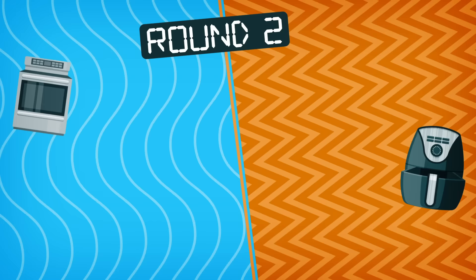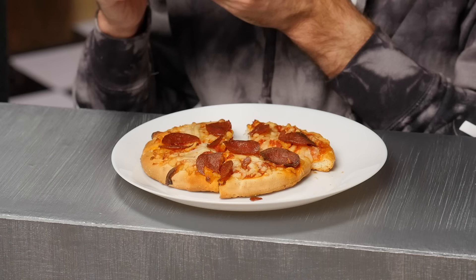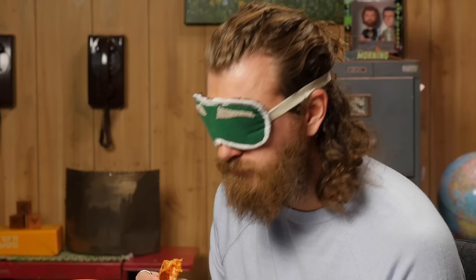In front of you, we have DiGiorno traditional crust pepperoni personal pizzas, one on each side. These personal pizzas took 18 minutes in the oven at 425 degrees and eight minutes in the air fryer at 350. That's a big difference — some significant time difference.